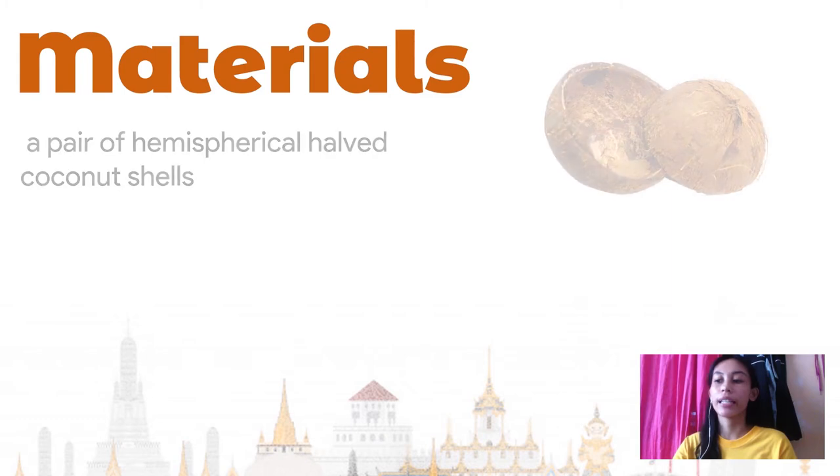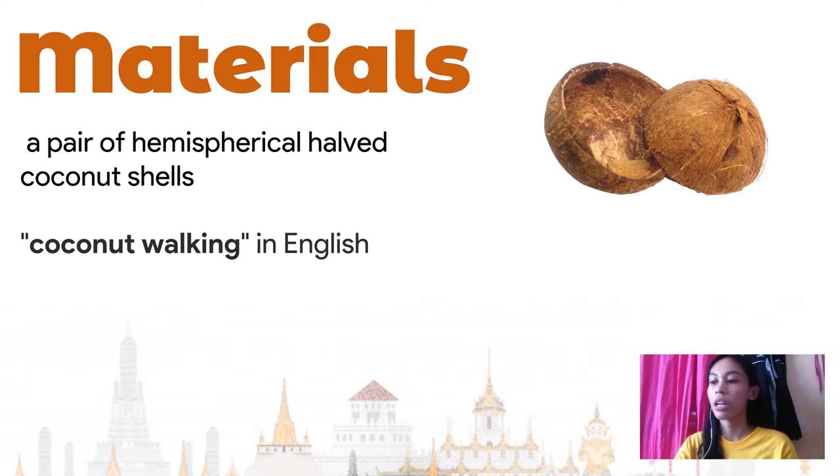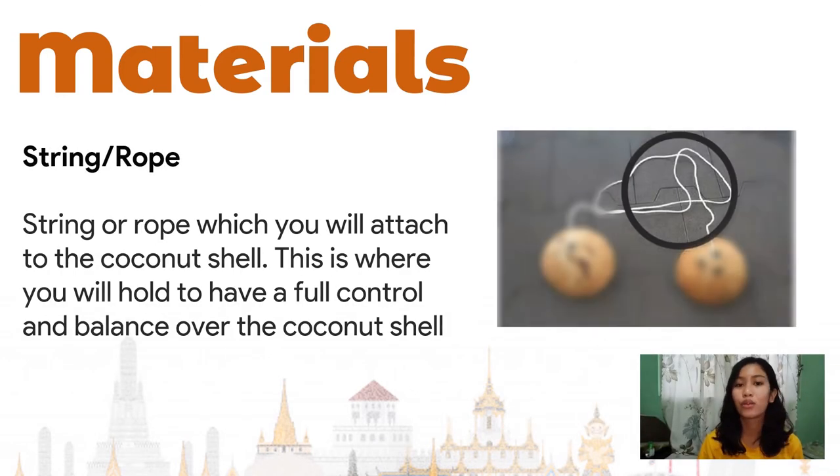One of the materials needed in playing Dern Kala is a pair of hemispherically halved coconut shells. Since the name of the game itself literally means coconut walking in English, there should really be an essential utilization of a pair of coconut shells by the players. These shells are then drilled to form holes from which the other material will be affixed. The next item is the string or rope, which you attach to the coconut shell and hold to have full control over it.